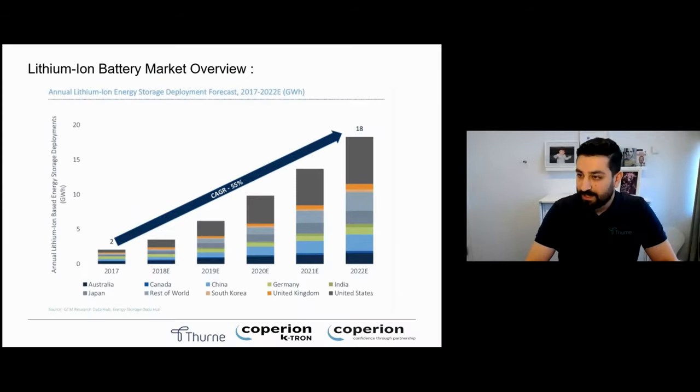As you see in the diagram, the market is growing and it is predicted to grow even more. We are changing our behavior in order to give the next generation a future. Batteries are an essential, important part of the electrification of vehicles.